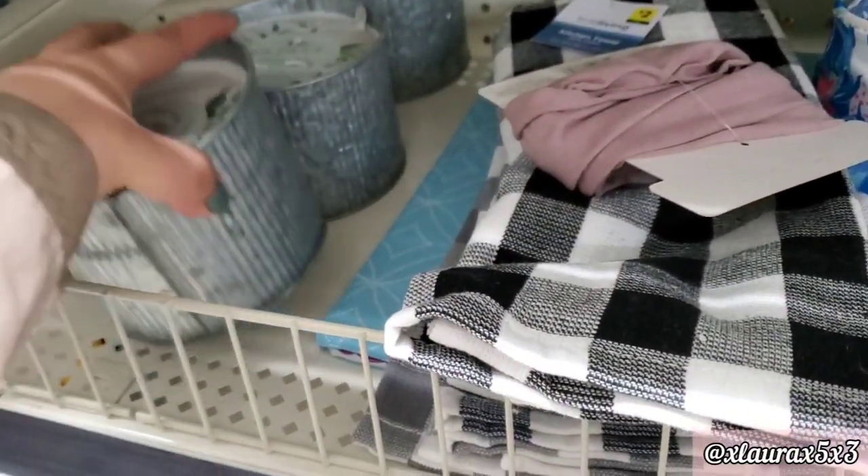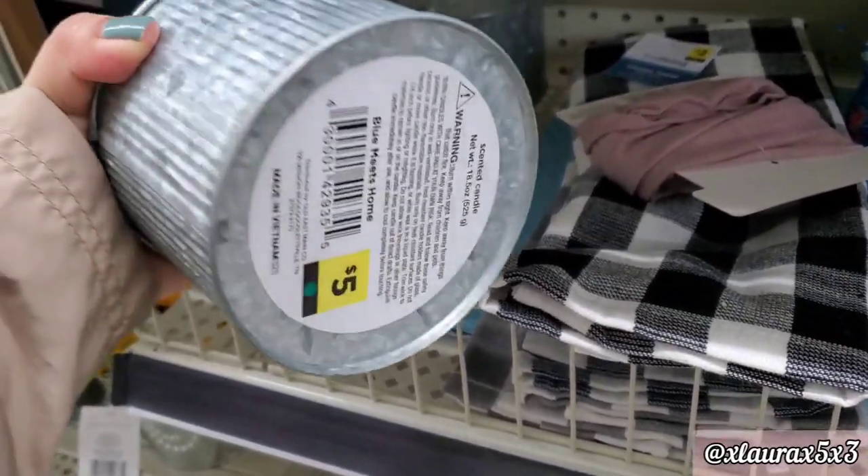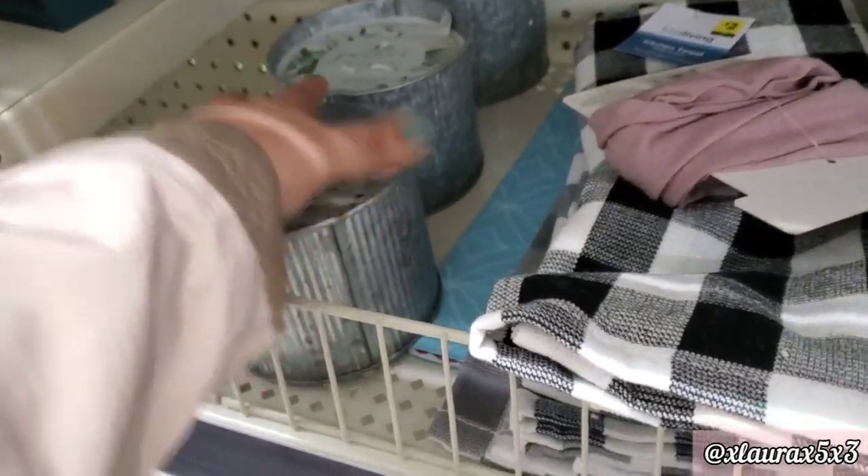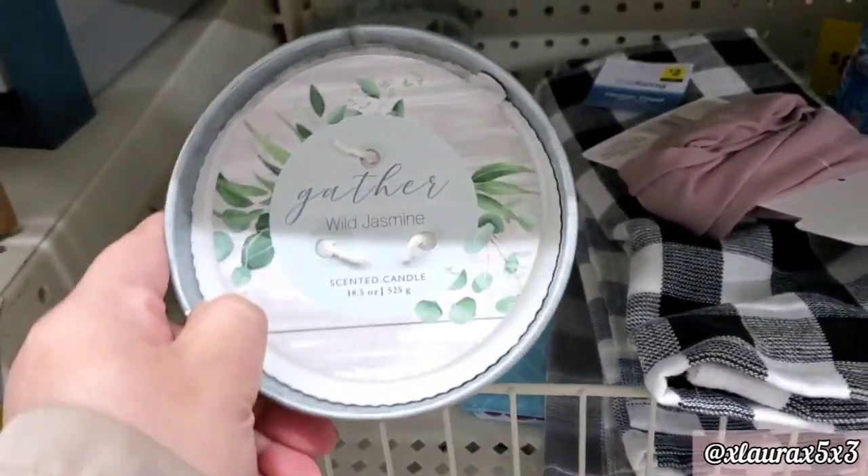Look at these galvanized candles, guys — wow! $5. The scent is wild jasmine and it says Gather.